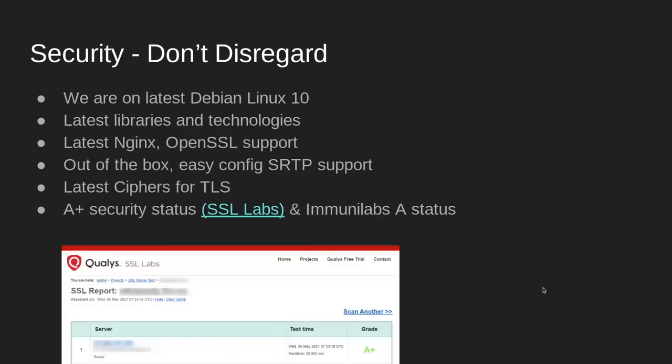We also updated to Debian 10, upgraded to the latest .NET Core, OpenSSL, and Postgres. Don't underestimate the importance of staying up-to-date — some of our competitors are on operating systems that have been end-of-life for years. As a result, we now have an A-plus rating on Qualys Labs and an A on Immunolabs. We passed the PCI, HIPAA, and NIST tests and follow the industry's best practices. We now support single sign-on.